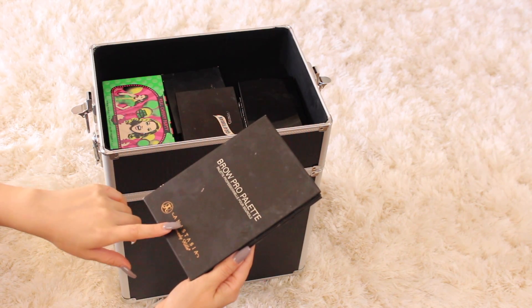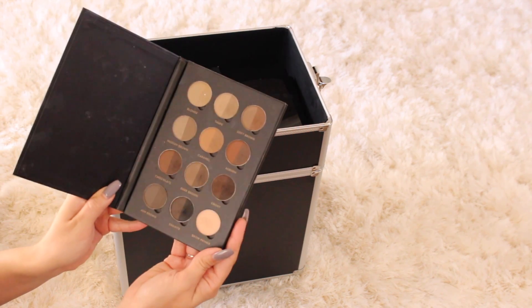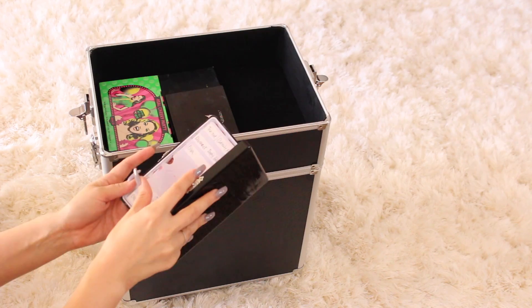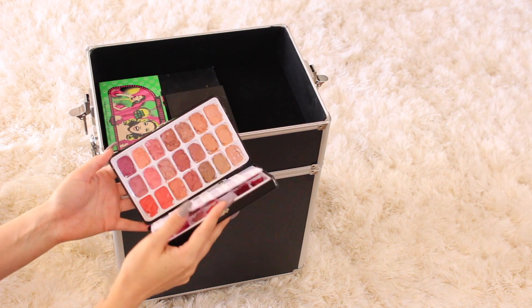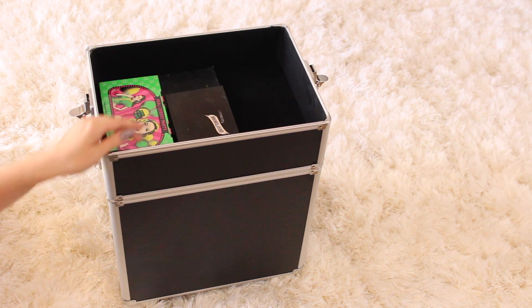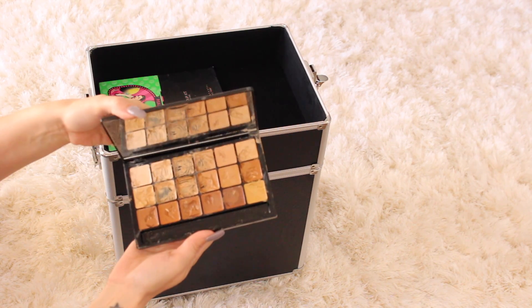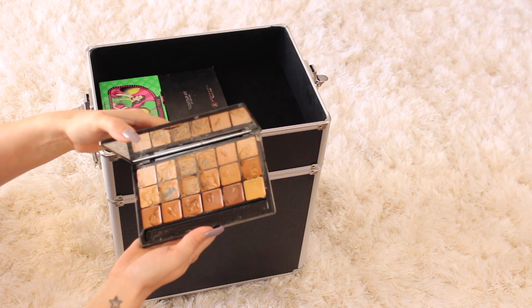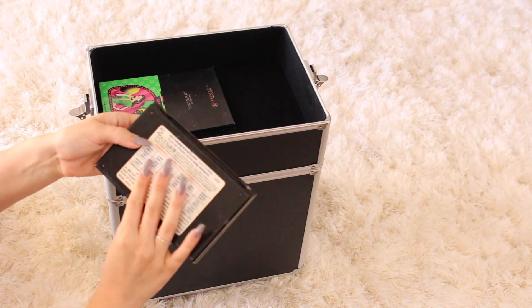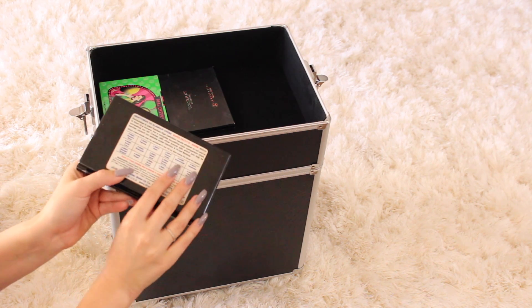For brow powder I always use the Brow Pro palette from Anastasia, which has pretty much all the colors I need. This is just a small lip palette — mostly MAC lipsticks, it's really small and I need to get a new one. This is one of my foundation palettes and as you can see it's pretty beat — I'm probably going to need another one soon. This is the warm shade, which I use the most. I have the cooler tones too but I don't use that one as often.